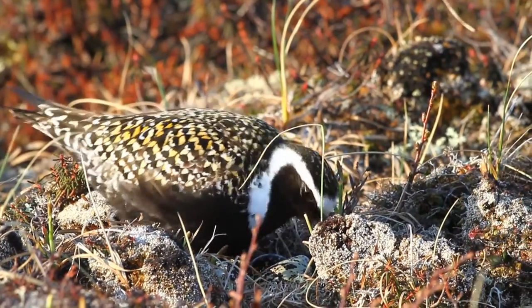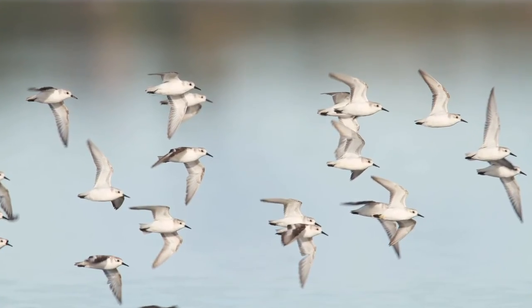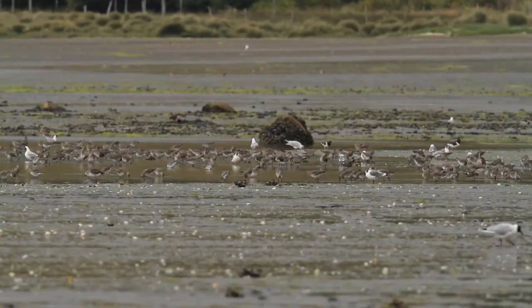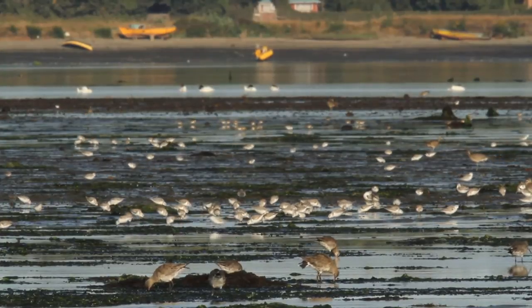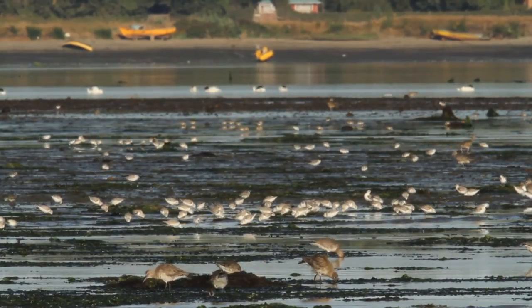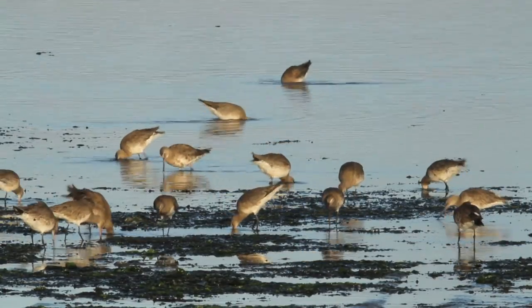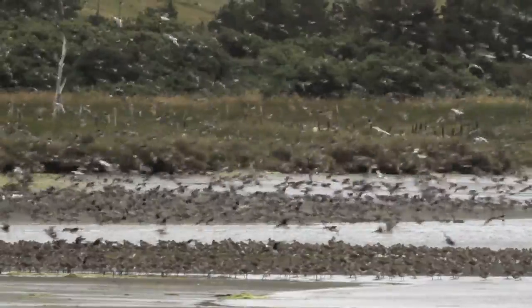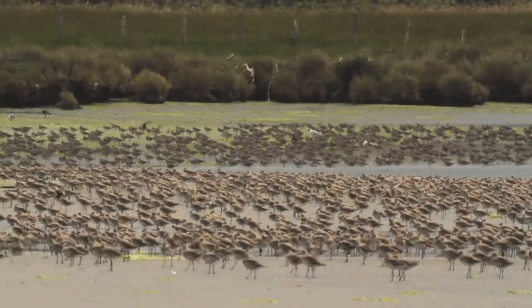Shorebirds are arctic breeding globetrotters. They nest on the open tundra and migrate thousands of miles to spend the winter along temperate coastlines. To cover these immense distances, shorebirds rely on an unbroken string of hospitable sites spread across hemispheres — sites that are both disparate and ephemeral. This makes migratory shorebirds incredibly vulnerable. Where such huge flocks gather, any changes to one area could have pronounced impacts on the global population of a species.